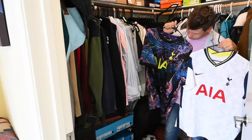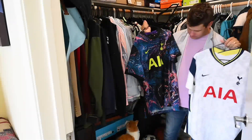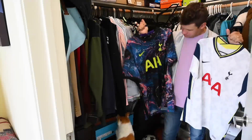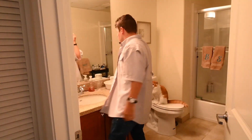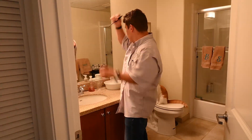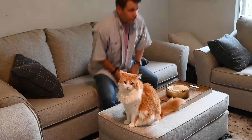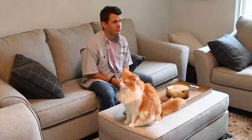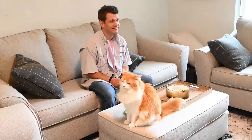I'll put one in my closet where I keep all my fresh threads and athletic jerseys — shout out to the Tottenham Hotspurs. Then I'll have one here in the bathroom where I'm always forgetting to turn off the lights when I leave. I gotta have one here in the family room where I'll be watching a ton of NFL games this fall. In case you're wondering, I'm a San Francisco 49ers fan.